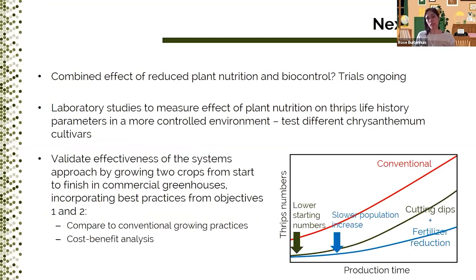Although we are three years into the project, we still have quite a lot of things to do. As we did for whiteflies, we still want to see what happens when we combine reduced plant nutrition with biological control — this part of the project is funded by the American Floral Endowment and is currently going on. Instead of doing more greenhouse trials, we want to go back to the lab and look at the effect of plant nutrition on thrips biology under more controlled conditions. We also want to look at what happens if we use different chrysanthemum varieties. And finally, if we manage to formulate recommendations based on these trials, we want to validate the combined effects of cutting dips and fertilizer reduction in commercial greenhouses and compare them to conventional growing practices with a cost-benefit analysis.